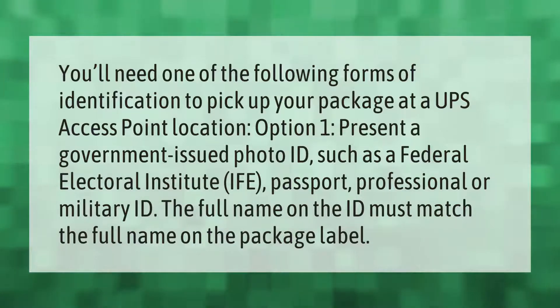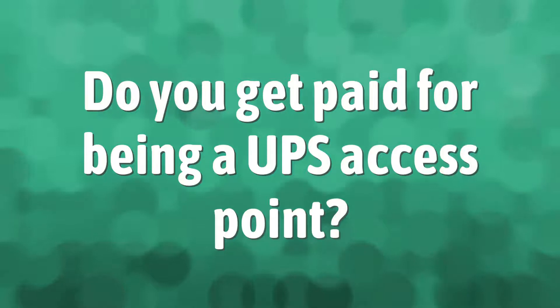The full name on the ID must match the full name on the package label.